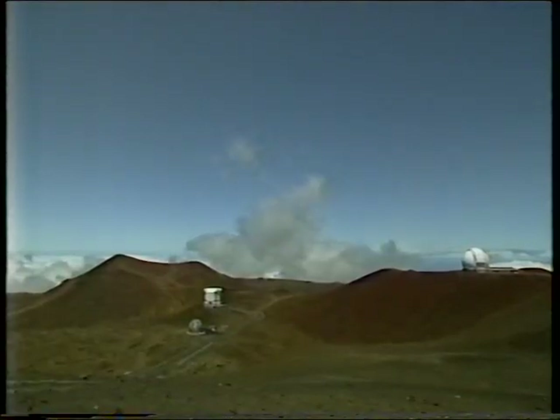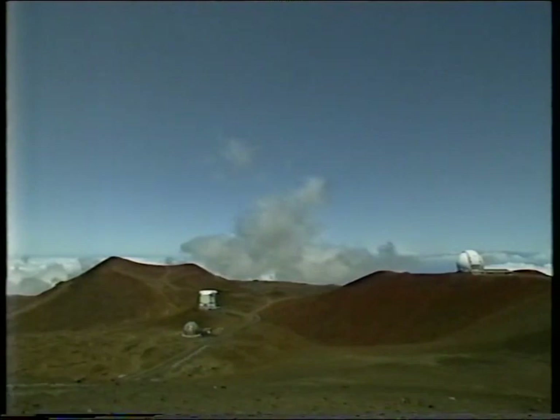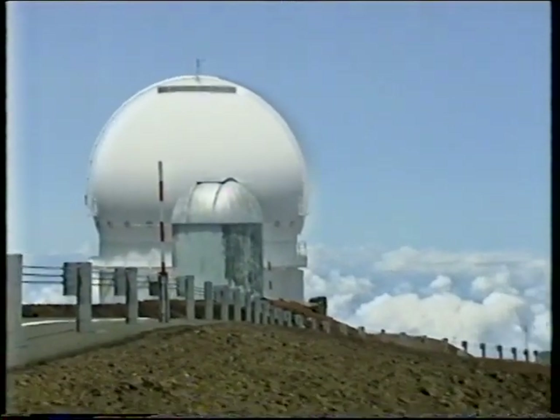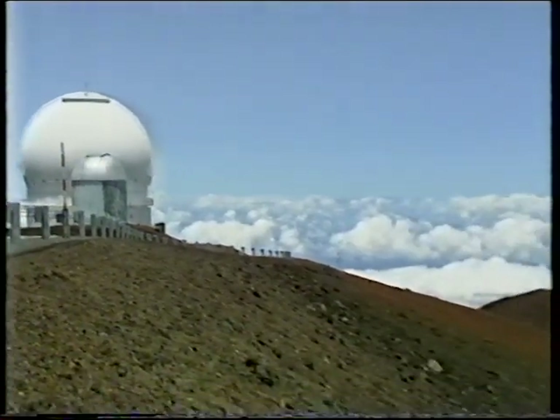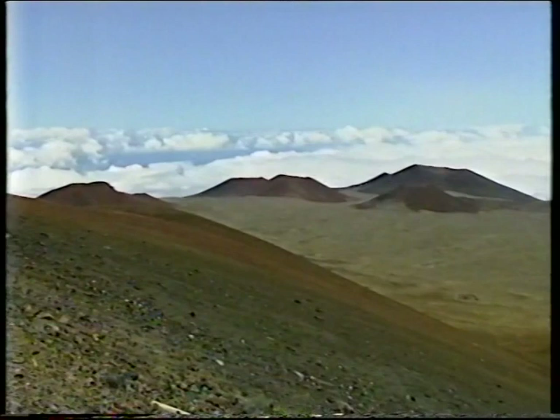What would you say is the main advantage of the Mauna Kea site? There are two principal advantages. Number one, the atmosphere here is very, very steady, so that the blurring of the stellar image is very minimal compared to any of the other observatories. And second, we're very high, so that most of the water vapour is below us — that means that the infrared radiation more easily reaches our telescopes than if we were deeper in the atmosphere.